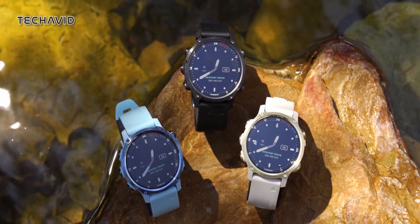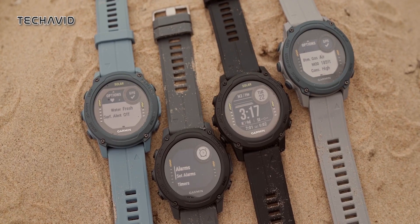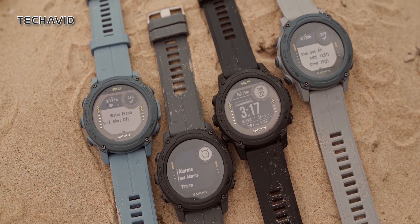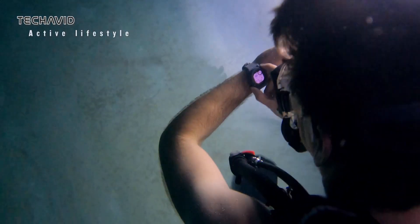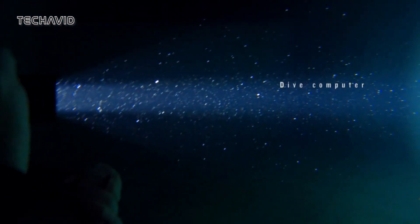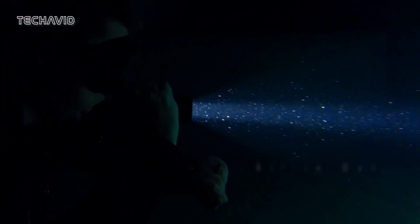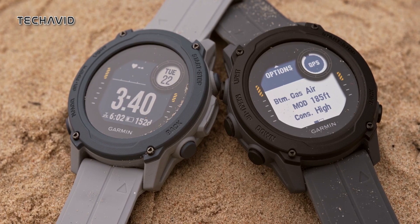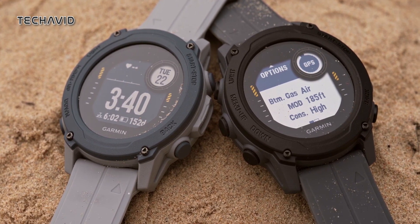For those interested in diving but looking for a more budget-friendly option, Garmin introduced the G1 in March 2022. Priced at nearly half the cost of the MK2i S, the G1 incorporates much of the same technology but in a more economical casing with a lower-resolution display. It even offers a solar variant for those concerned about battery life, and unlike the specialized Descent MK series, the G1 serves as a versatile all-rounder, not limited to underwater use.